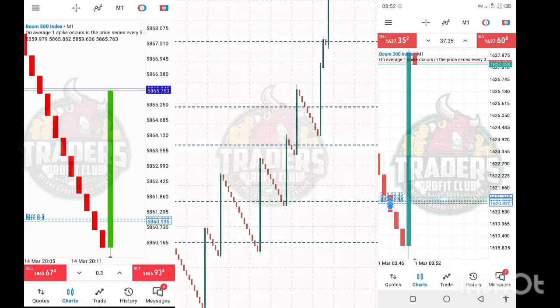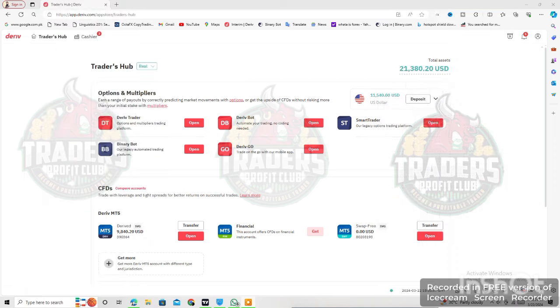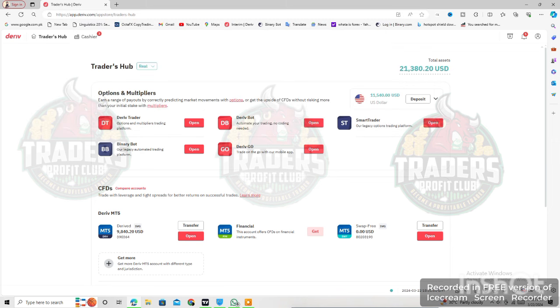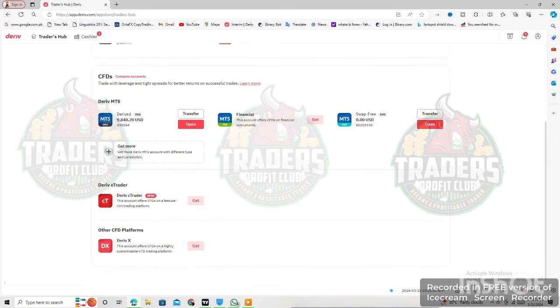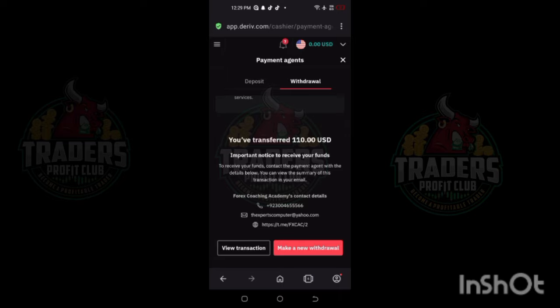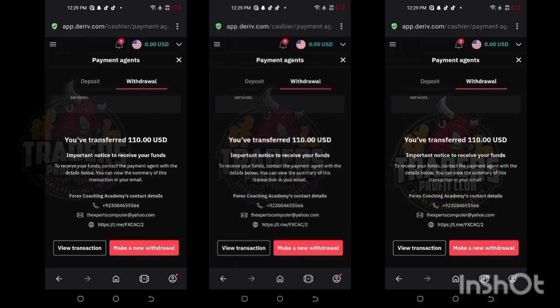Let's move on to the official website and have a look at our account. Here is our account — we grew this account from a little deposit to $21,000. Let me refresh. Here you guys can see. Let's move on to withdrawals — here you guys can see these payment agent withdrawals.